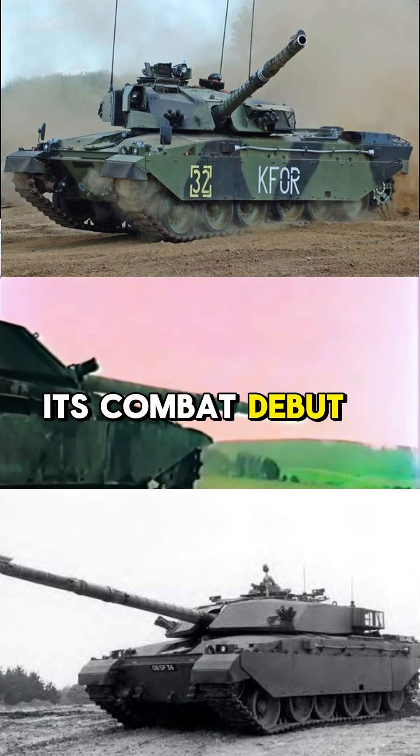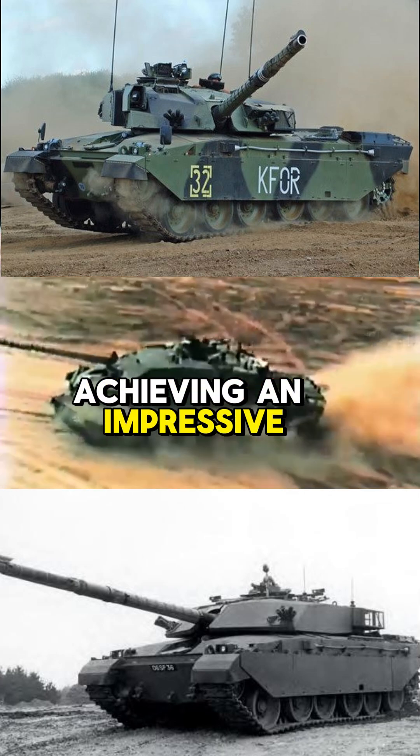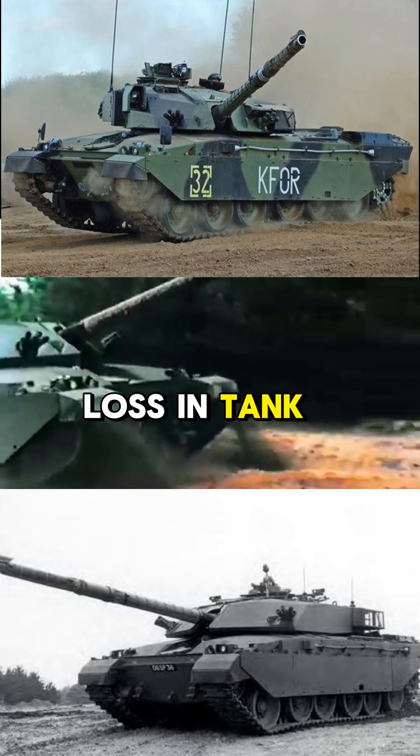This tank made its combat debut during the Gulf War in 1991, where it proved its might, achieving an impressive record of kills without a single loss in tank-to-tank combat.